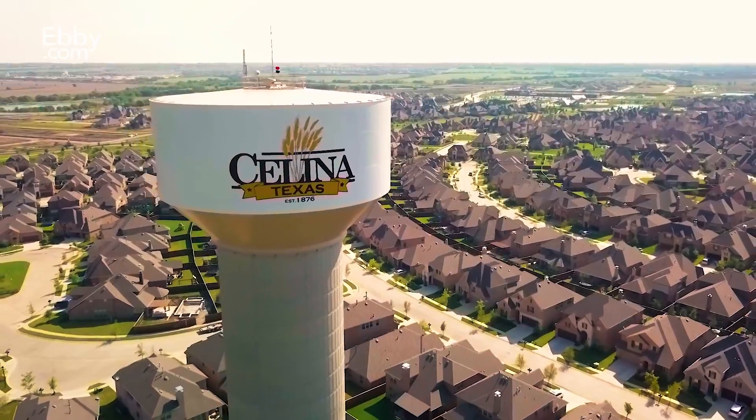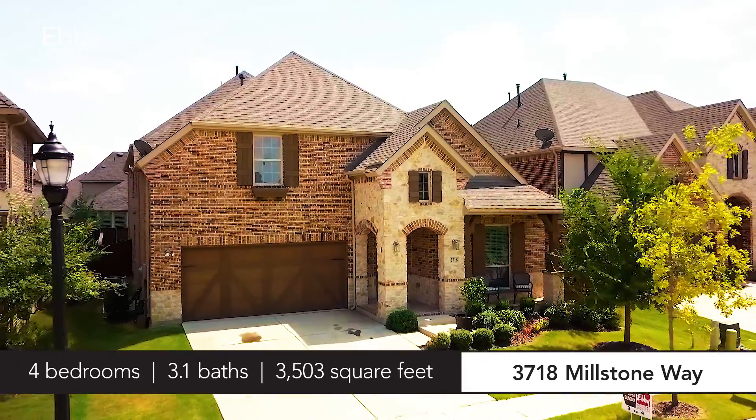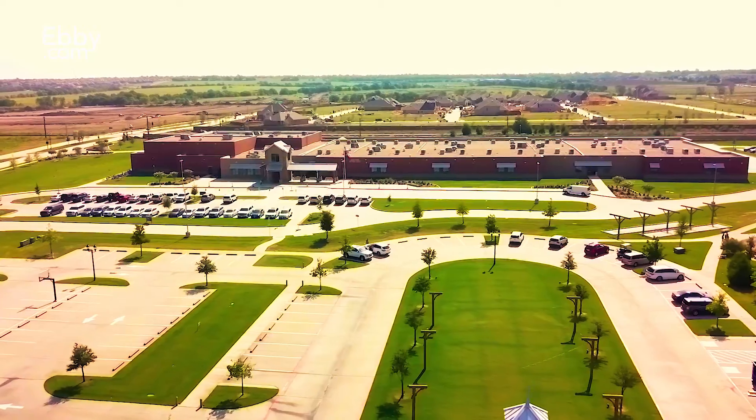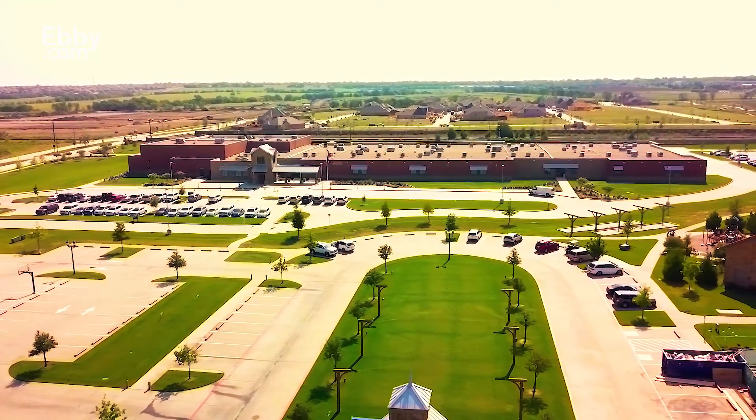Hi, I'm John Butcher with the Butcher Group of Ebby's Preston Plano Parkway office. Welcome to my listing at 3718 Millstone Way in Salina, Texas. This stunning traditional style home resides in the sought-after Light Farm subdivision and is zoned for a brand new elementary school and highly touted Prosper ISD.